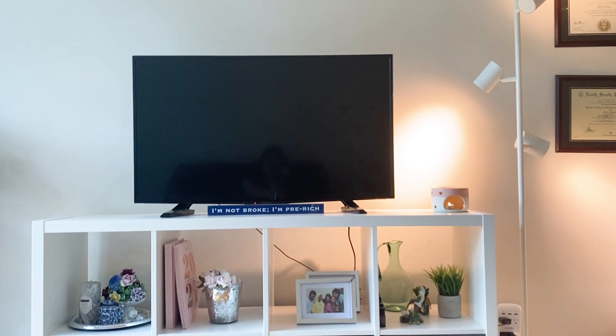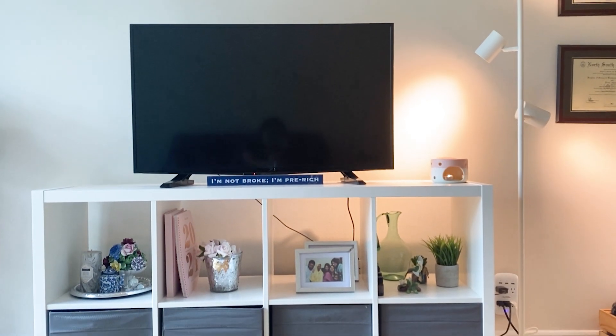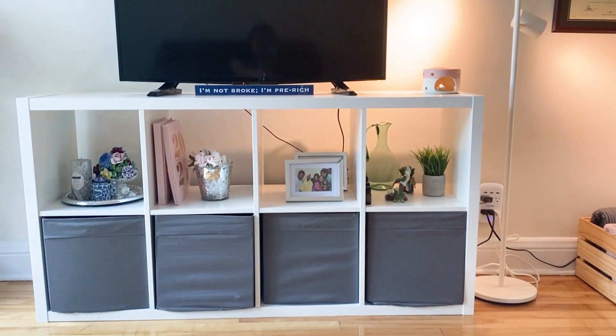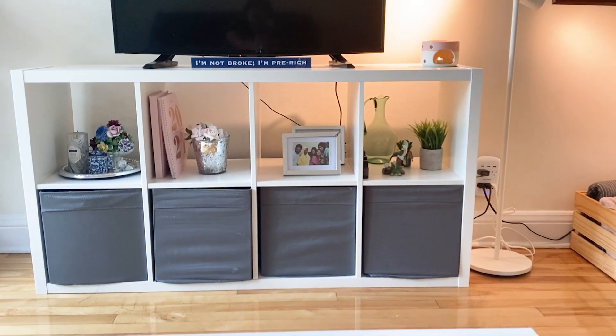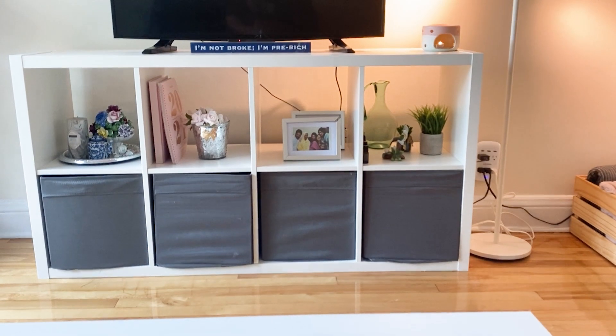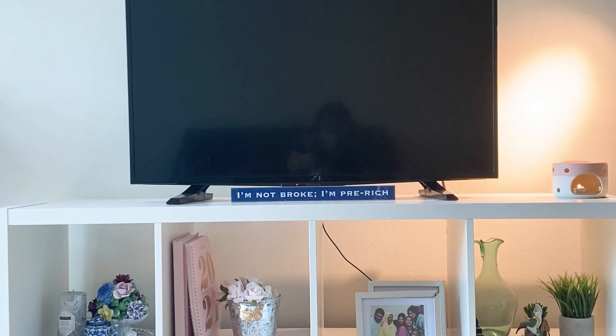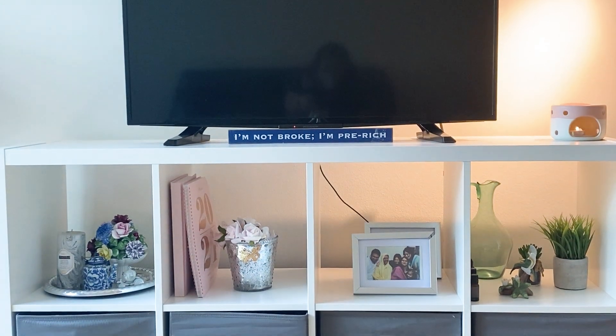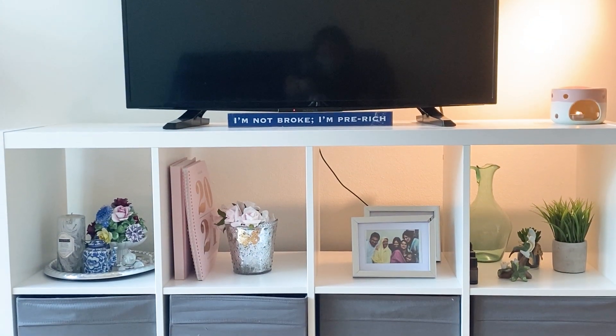Over here is my TV with the stand that was from Ikea. I really love this piece of furniture — even though it costs only 60 or 80 dollars, it allows me to have a lot of storage space as well as display some of the things that I have. I also use it as a TV stand, and I really love that sign from the dollar store that says 'I'm not broke, I'm pretty rich.'